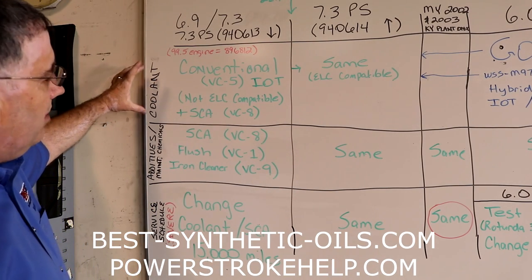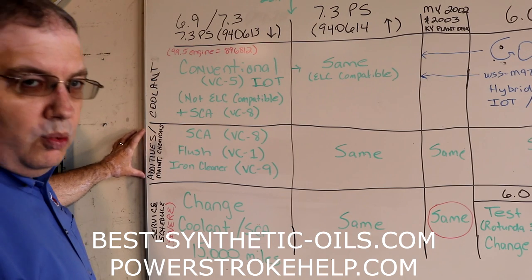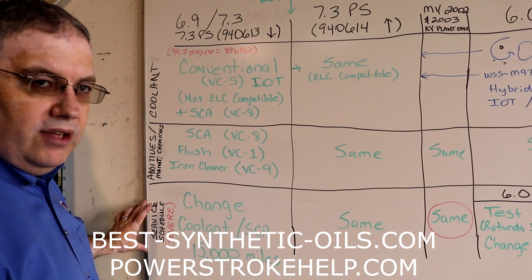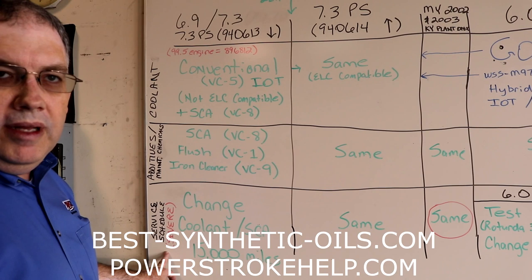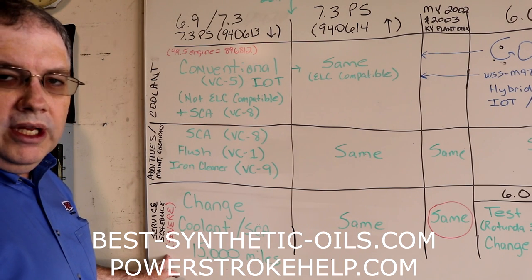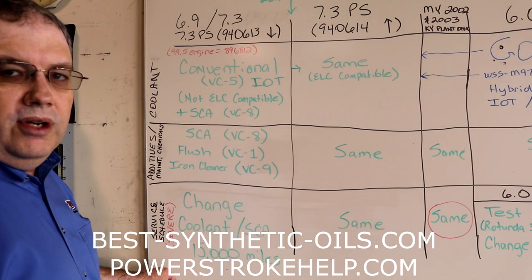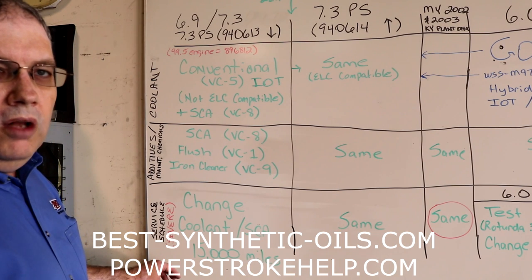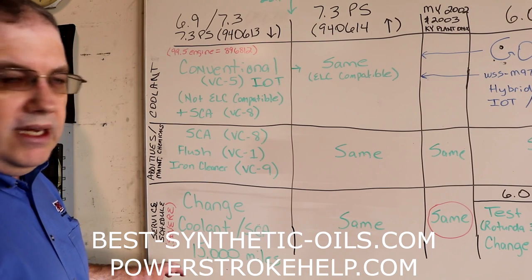Down on this row here, we're going to talk about coolant, then the additives and maintenance chemicals used with that coolant, and at the bottom, the service schedule for that engine. I'm assuming that all of you are operating in a severe duty cycle, because the vast majority of you are, even if you don't know it. If you look up what severe duty means in your engine or vehicle owner's manual, almost all of you will fall into at least one of those categories, which puts you into that maintenance cycle.